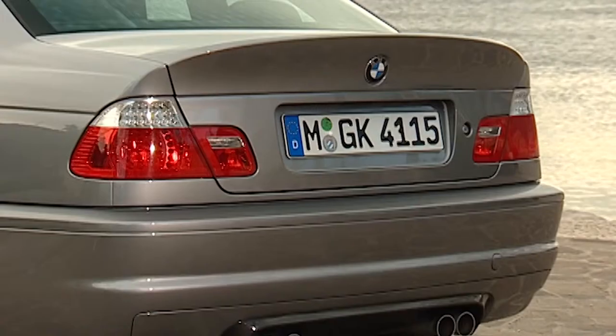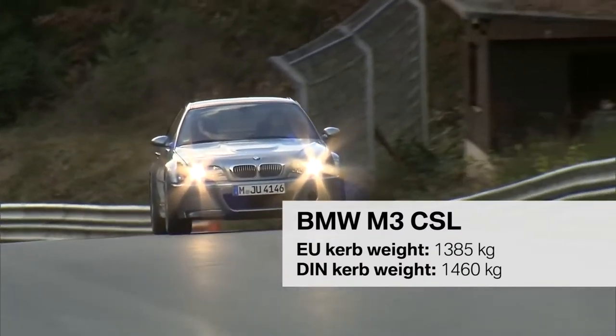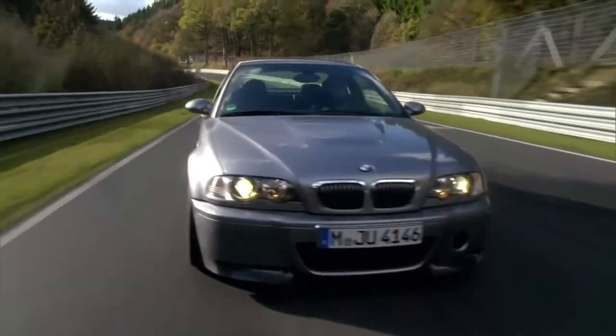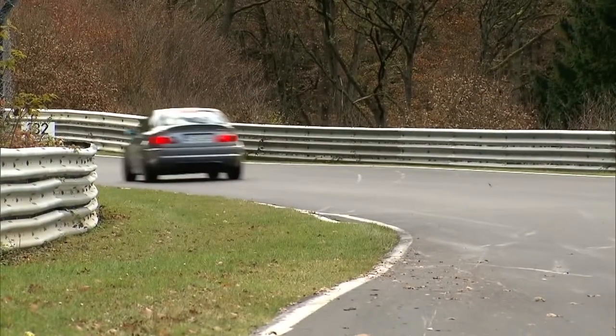In the M3 CSL, materials like aluminum, glass fiber, thermoplastic, and carbon fiber come more into use. The M3 CSL was the first M model with a visual carbon fiber roof and paved the way for all following models with a roof made of CFRP. With 1,385 kilograms, the vehicle is 110 kilos lighter than the base model. The M-specific combination of lightweight chassis, running gear, wheels, and gearbox made the M3 CSL so dynamic and fast.